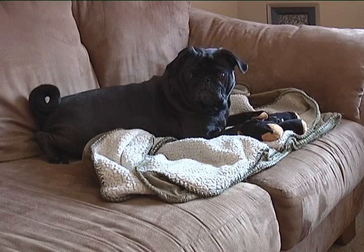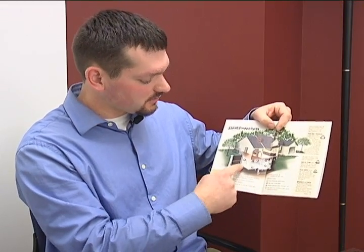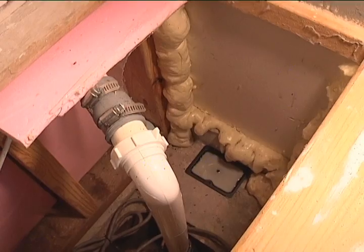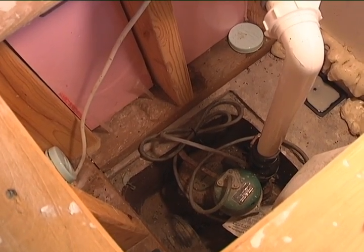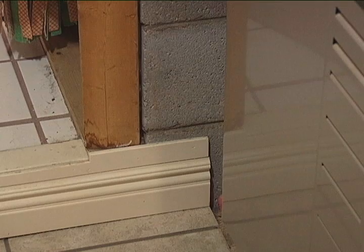According to the Minnesota Department of Health, radon levels are highest at their point of entry, which is often a basement or crawl space. It can enter the home a number of ways — through cracks in the foundation, wall-floor joints, corners, and even through sump pumps, which are directly exposed to soil.